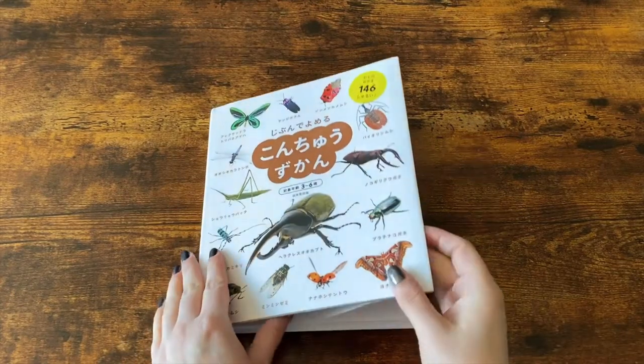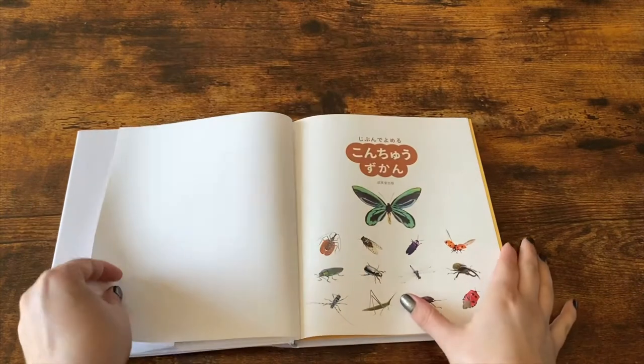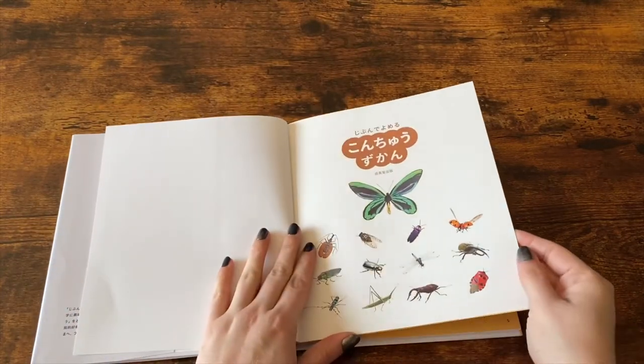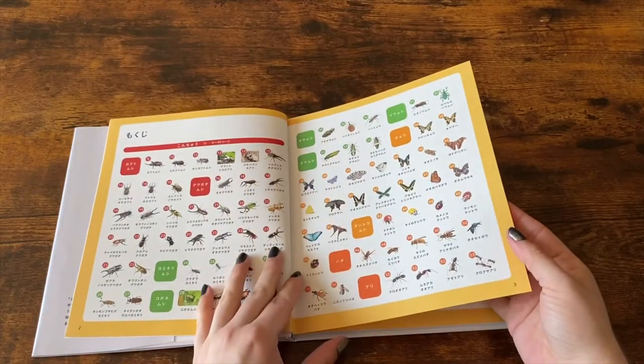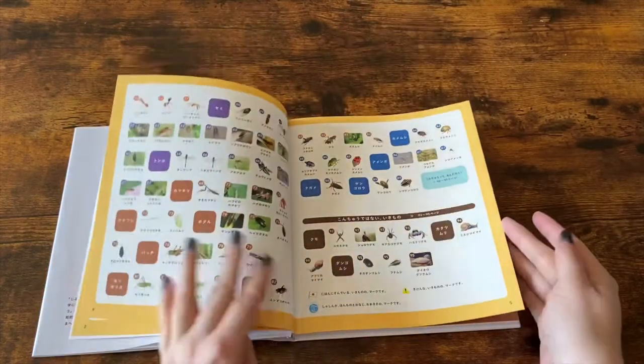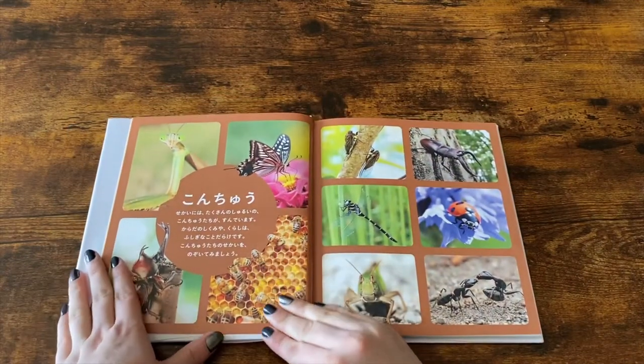Hi lovebugs! Today I thought it would be fun to go through this Japanese insect book I have here. I have a very good friend in Japan who sent it to me because I do study Japanese and I also love insects, so what better book for me to have?